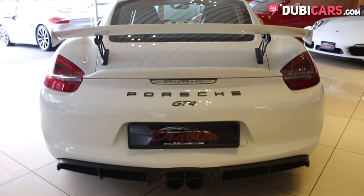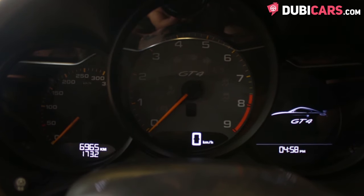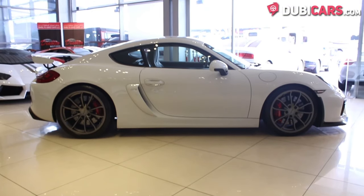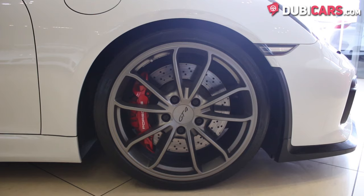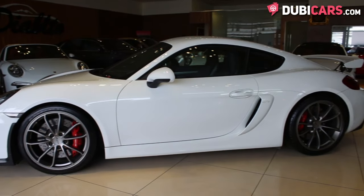0 to 100 in just 4.4 seconds and a top speed of 295 kilometers an hour. White paint is sprinkled all over, plus there is a rear spoiler, performance rims and blacked-out air intakes to complete the sporty look.